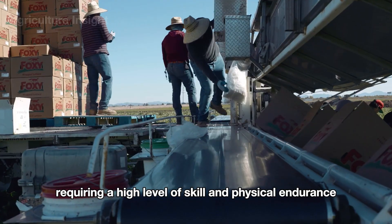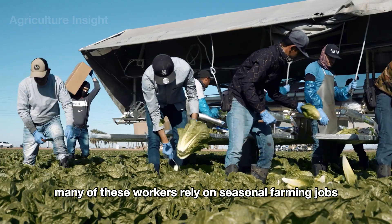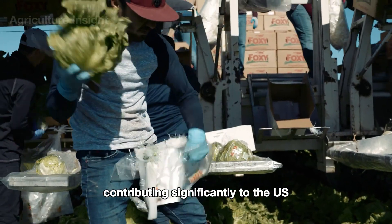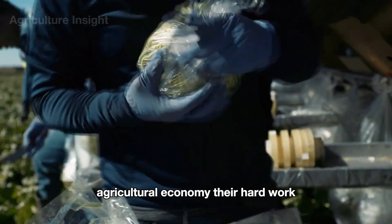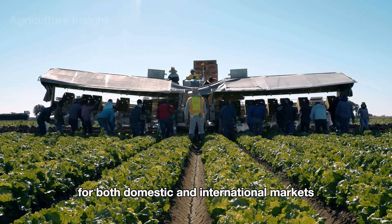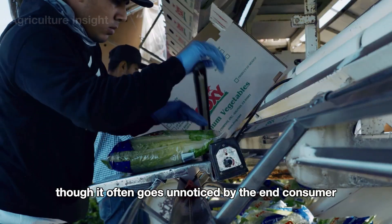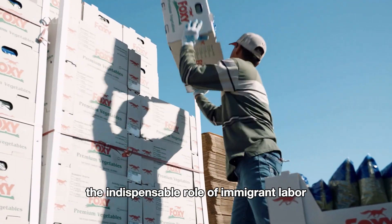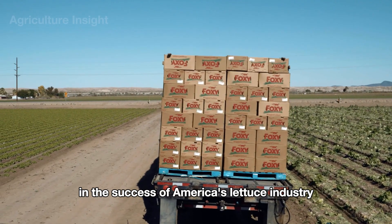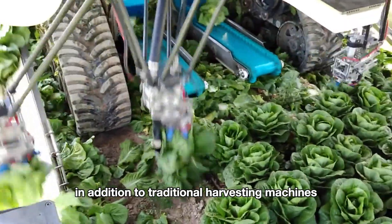Despite the automation, the job demands precision and speed, requiring a high level of skill and physical endurance. Many of these workers rely on seasonal farming jobs as their primary source of income, contributing significantly to the U.S. agricultural economy. Their hard work ensures a steady supply of fresh lettuce for both domestic and international markets, highlighting the indispensable role of immigrant labor in America's lettuce industry.